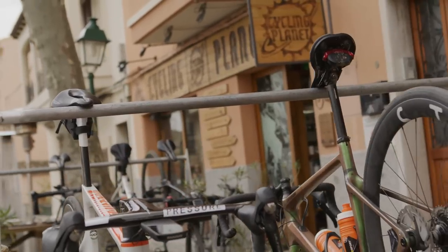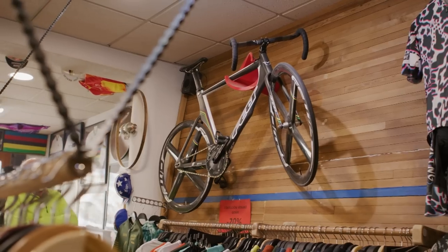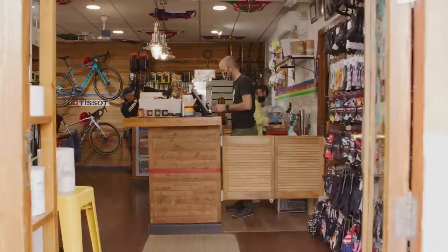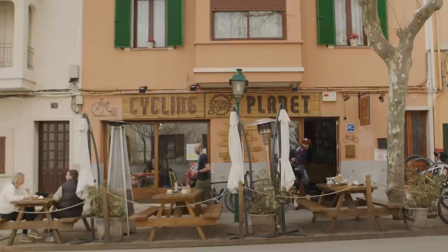The last in our trio of cafes is Cycling Planet in Alaró. If you couldn't have guessed it by the name, it is a cycling cafe. There's loads of memorabilia indoors and the whole menu is themed around famous cyclists. The coffee is locally sourced — just be mindful that if you order a large coffee, it's about this size. There's also a mechanic on site, so if you really do get stuck, they should be able to help you out. Loads of seating, loads of parking for your bike — get it on your list.